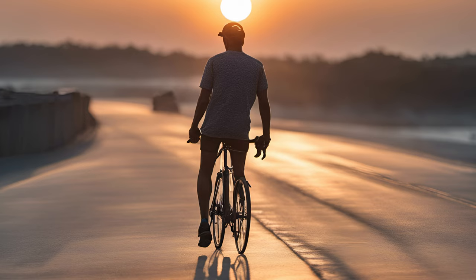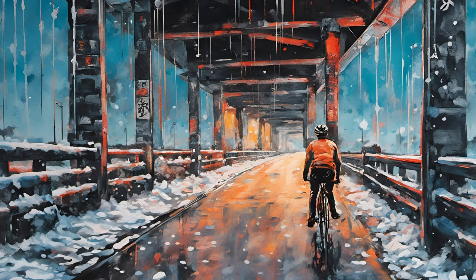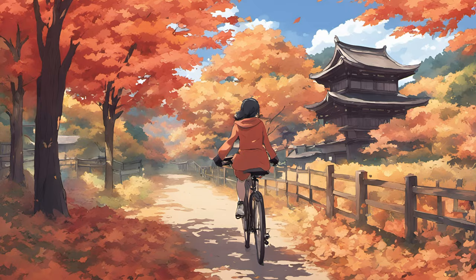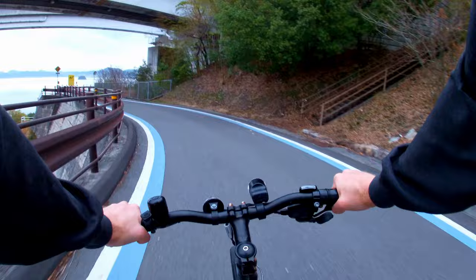You'll also want to consider the time of year you tackle this one. Riding in the summer heat and humidity sounds awful, even with much of the route following coastlines. Winter isn't ideal either, so this is most likely a spring or autumn joint. I went in March and while I didn't have many clear blue skies, the actual weather for riding was great — crisp in the mornings but nice once you get going.